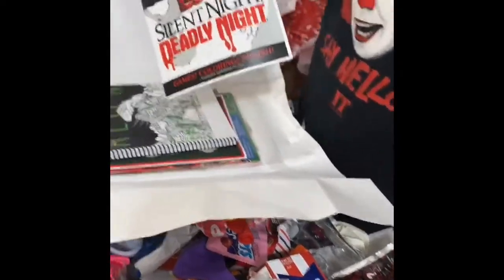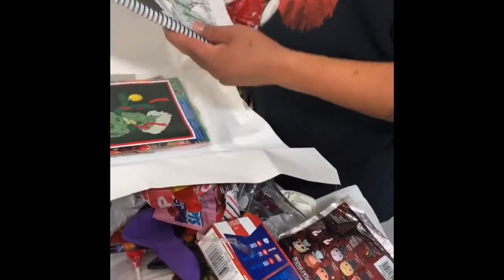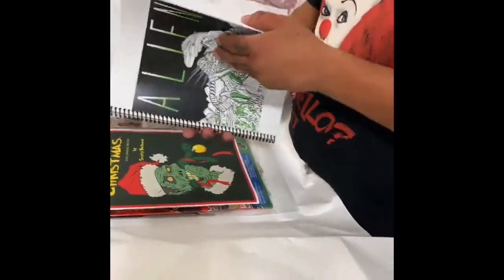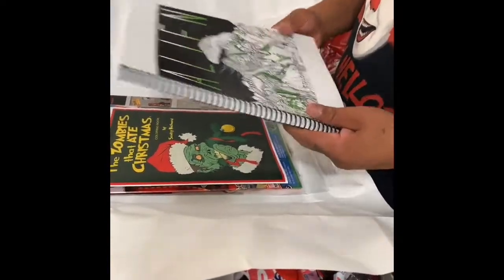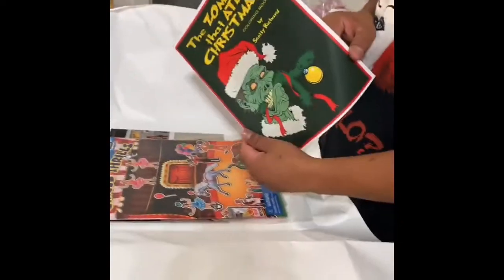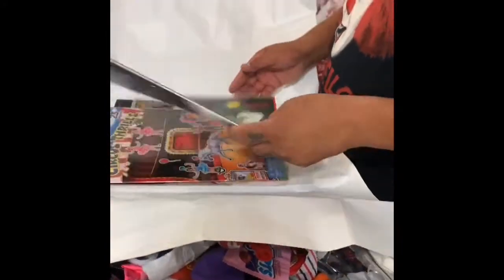Do you know the guy's name that plays IT? Tim Curry — I think the name is Tim Curry. And we got a picture of Hellraiser — he signed that too! Wow — the guy who plays Michael Myers and the guy who plays Jason. Those are signed pictures! And a coloring book — that's what the crayons are for. An alien coloring book — that's Predator! Cool. And the zombie that ate Christmas coloring book.